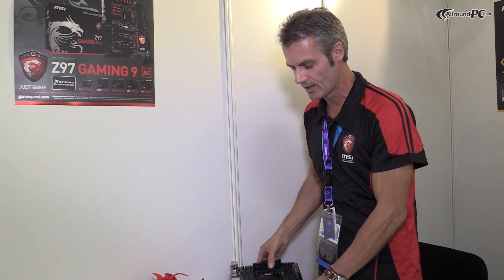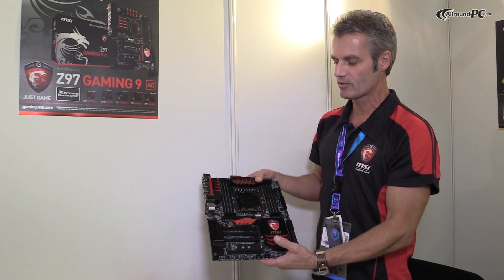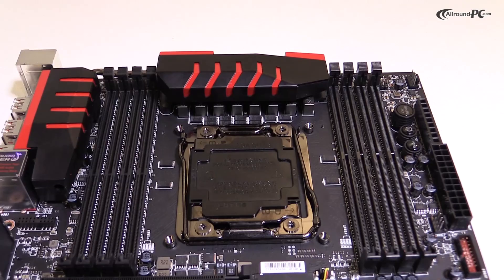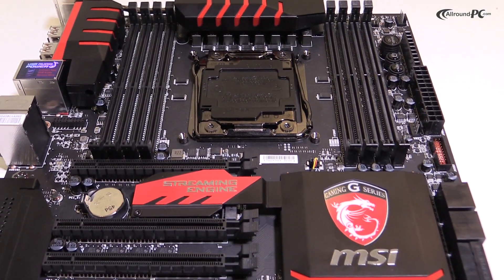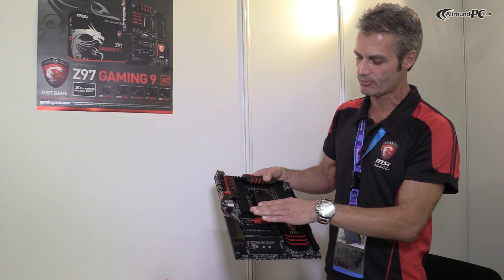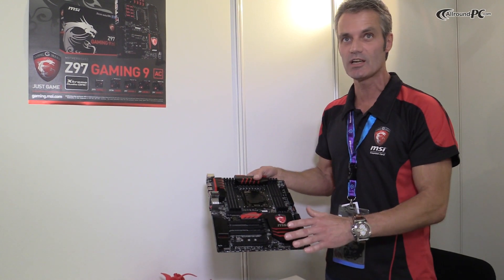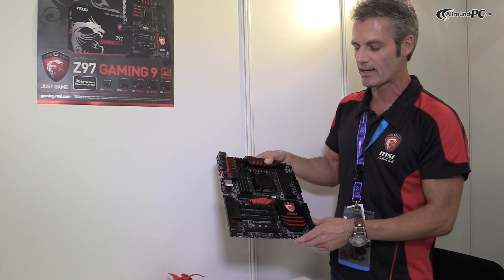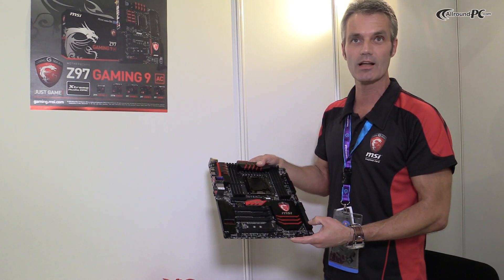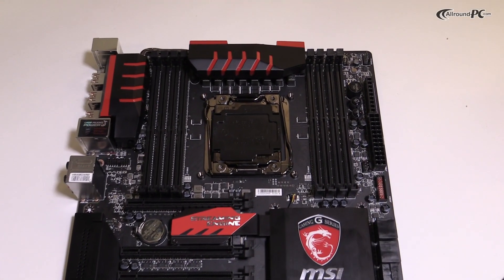The second board I want to show you today goes even one step further. This is the X99s Gaming 9 AC. The Gaming 9 is a really heavy board with a lot of equipment on it — a big cooler for the PWM, for example, and also a big area for a CPU cooler. It features a quad-channel DDR4 solution. What we have here is really unique and it's the first time you see it on a motherboard: it's a streaming engine. This hardware is responsible for encoding your stream, so you can send it out to the world and let everybody see your gameplay.